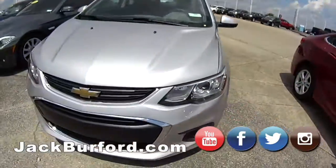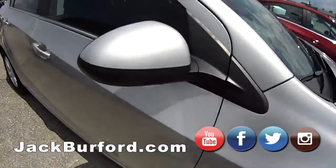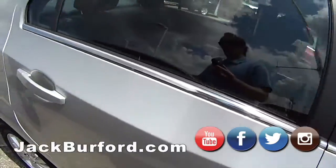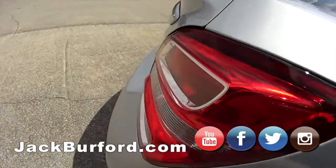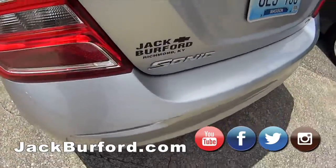And then we'll move on to the 2018 Chevy Sonic — is this a Sonic? I believe this is a Sonic. We just got this in a few days ago. LT Sonic. There it is. Nice.